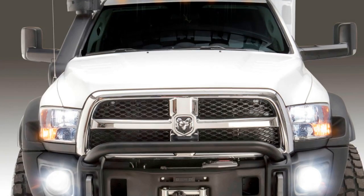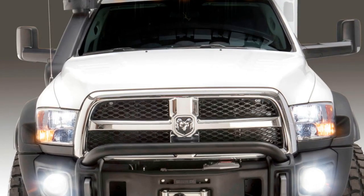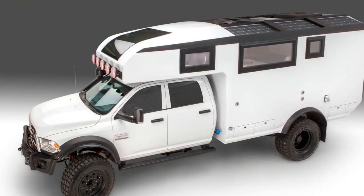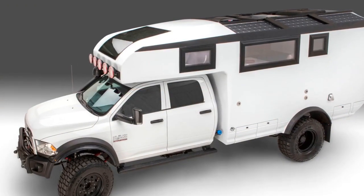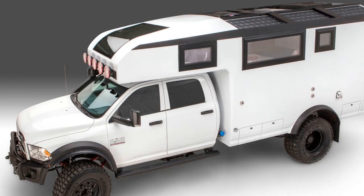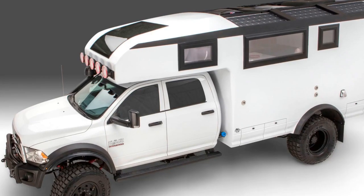You won't have to worry about getting stuck on any rocky terrain either, because each truck wears massive 41-inch Goodyear tires and features adjustable four-link front suspension, performance shocks, and a 16,500-pound self-recovery winch.